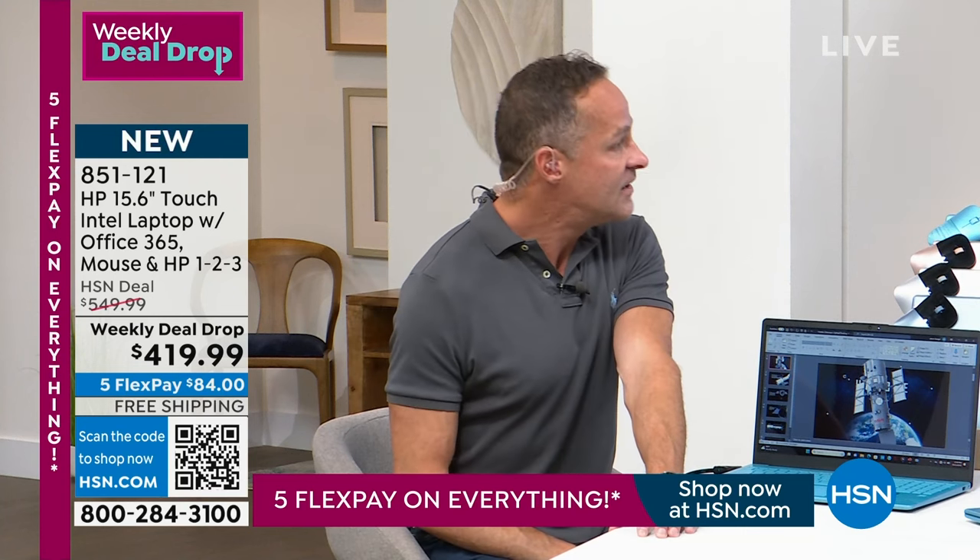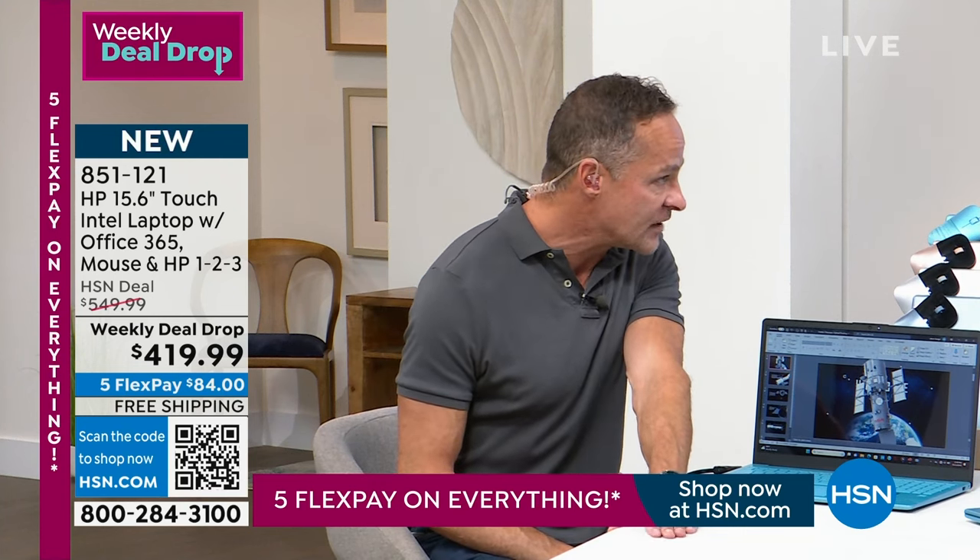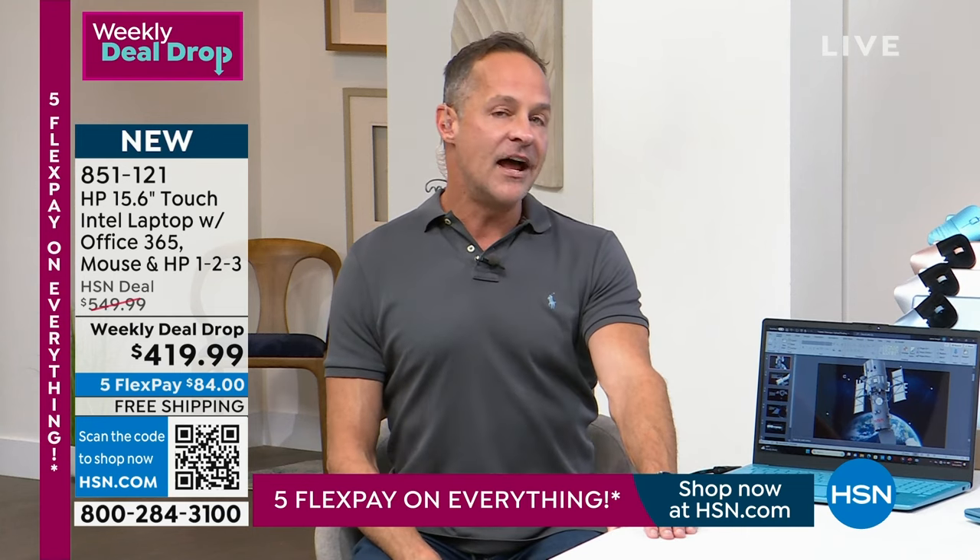And one more quick bomb to drop — did you know? You probably did, because you're a good researcher. But this is not just Windows 11.